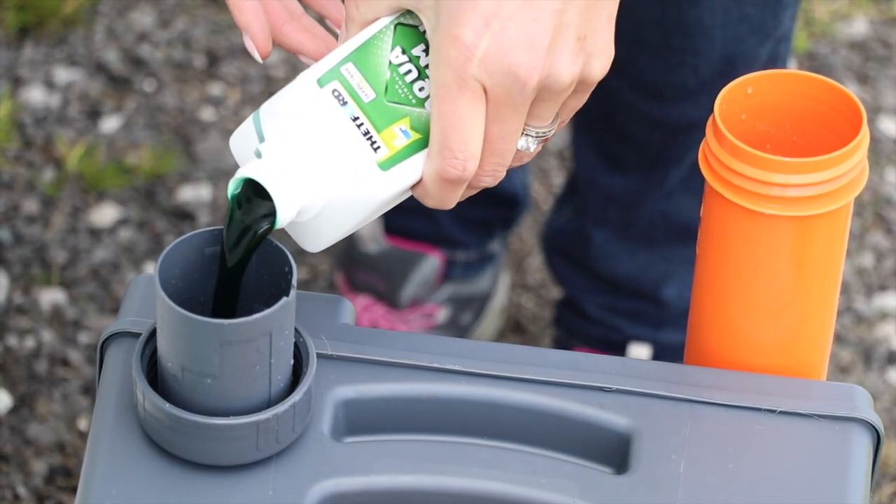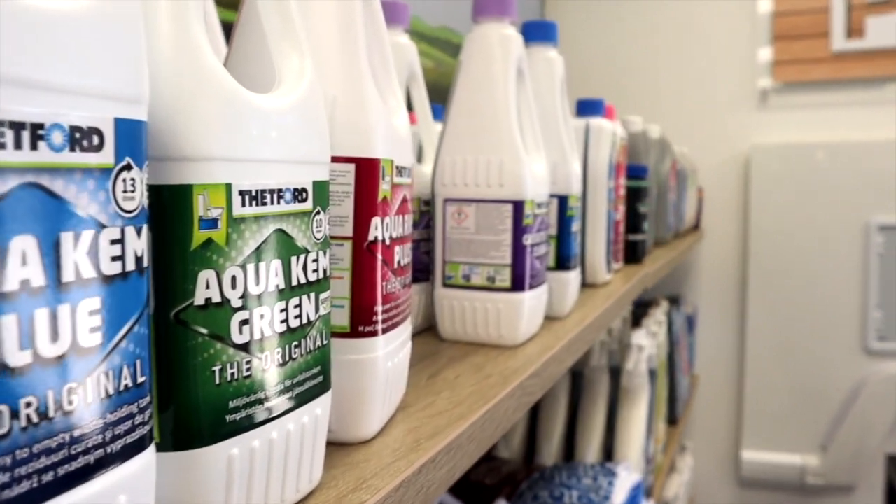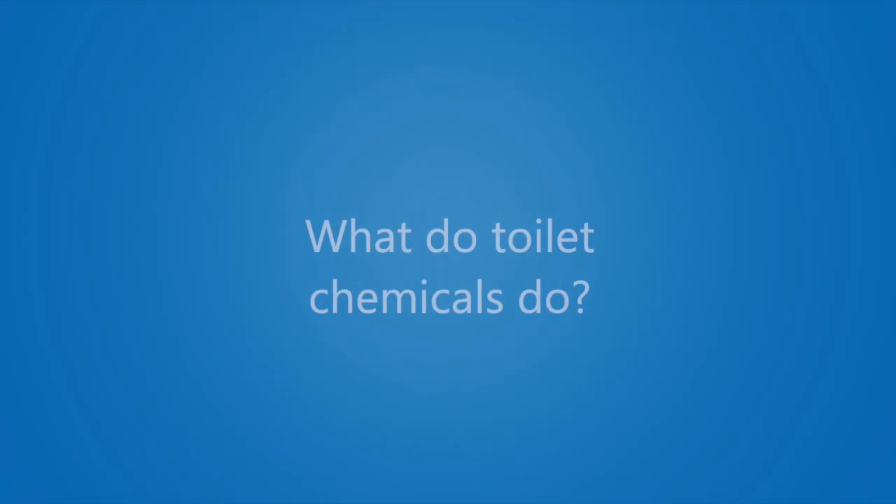The toilet cassettes are prepared with chemicals before use, and if you visit a caravan accessories store you'll see many chemicals on the shelf for the toilet. So what do these different chemicals do?